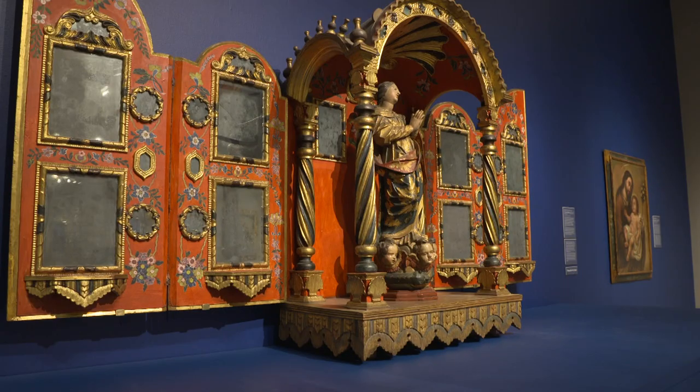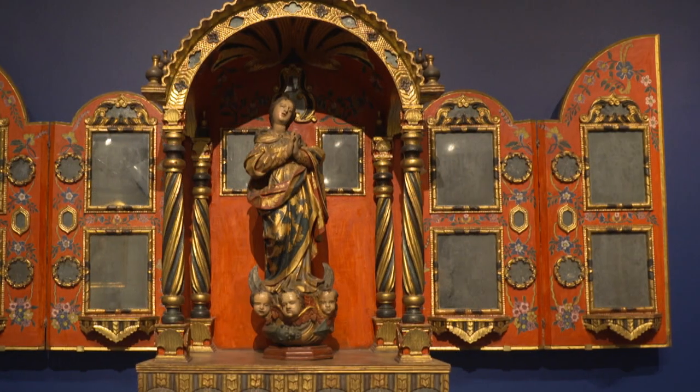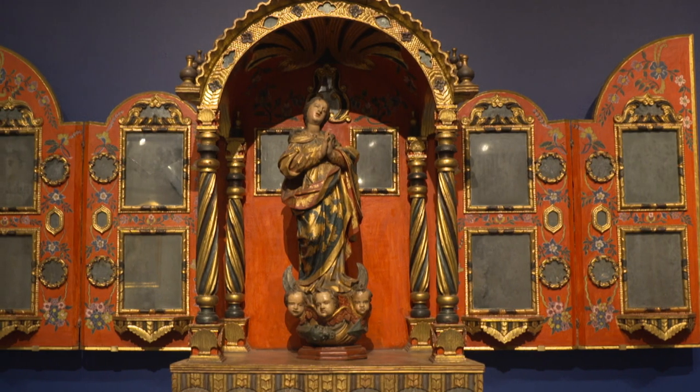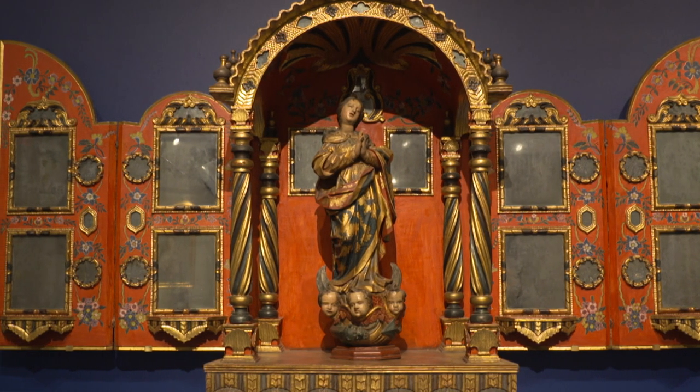It looks like it can be closed. Yes, so when it was not in use, it could be closed up in a box format. And then when you opened it, of course, you saw this incredibly stunning piece.